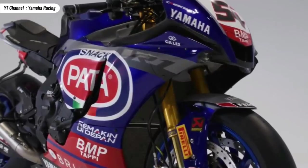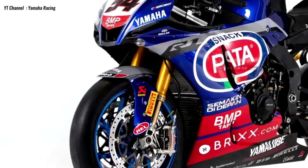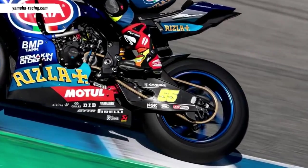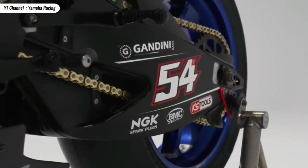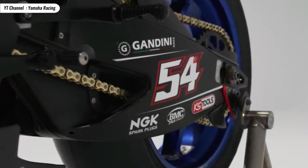The motorcycle body was replaced with full carbon fiber with titanium bolts. The Yamaha R1 WSBK swingarm was also replaced with a special swingarm made by Suter Industries. Suter also supplied parts for the gearbox and clutch for this motorbike.